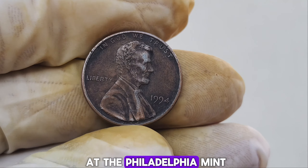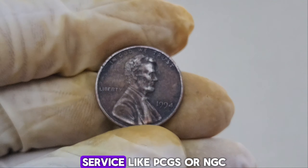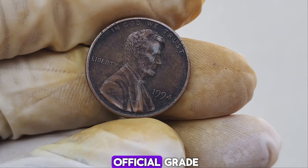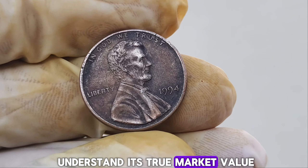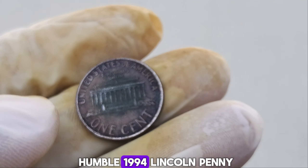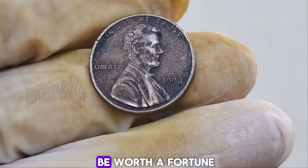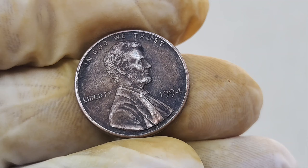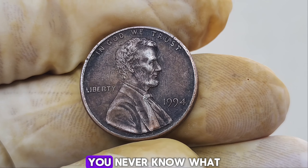If you're wondering how to determine if you have a valuable penny like this one, there are a few things to keep in mind. Check for the absence of a mint mark, examine the coin's condition, and consider getting it professionally graded by a reputable coin grading service. Professional grading can significantly impact the value of your coin. To get your penny graded, you'll need to send it to a professional grading service like PCGS or NGC. They will assess the coin's condition and authenticity, providing you with an official grade, which can help you understand its true market value. It's a reminder that sometimes the most extraordinary treasures can be hiding in plain sight. Be sure to check your pocket change carefully.